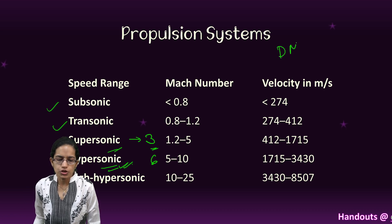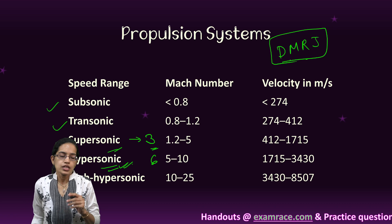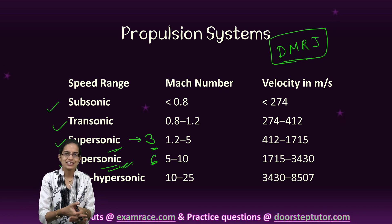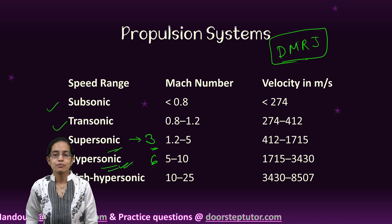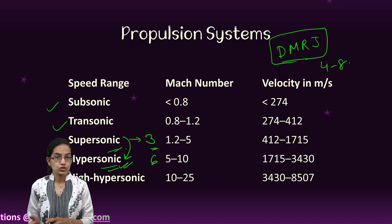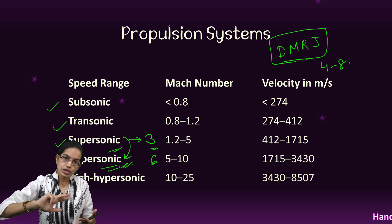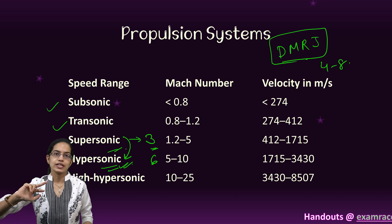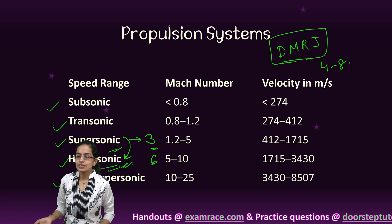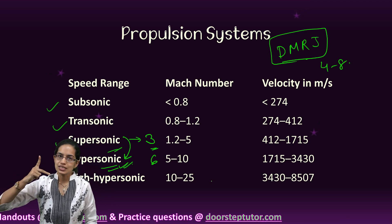There is also the dual-mode Ramjet. A dual-mode Ramjet is a unique kind of Ramjet which can switch its Mach speed from 4 to 8, meaning it can switch from supersonic to hypersonic. It is able to operate in both categories — supersonic as well as hypersonic — and that is why it is known as the dual-mode Ramjet.